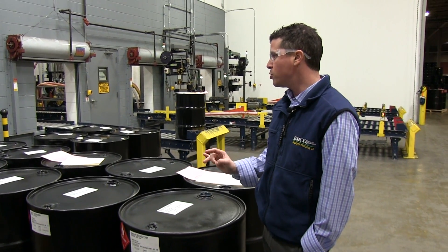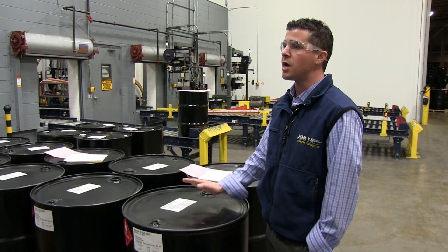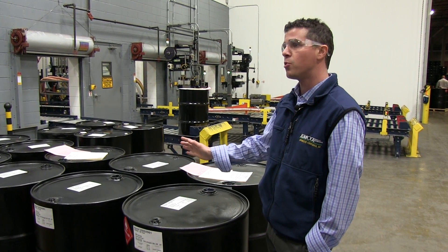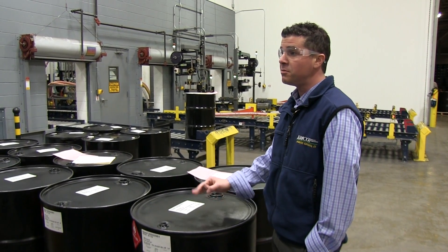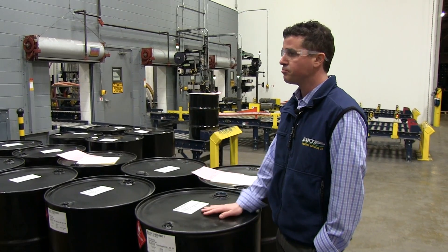There is really nothing we can't do. We can dye it red. We can make it smell like grapefruit — whatever someone wants, whether that's for the paint and coatings industry, cleaning, soaps, you name it.